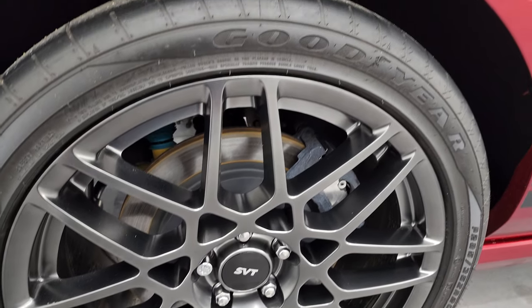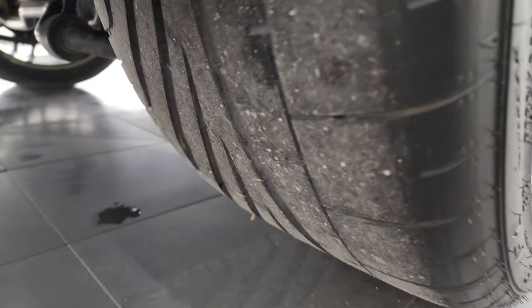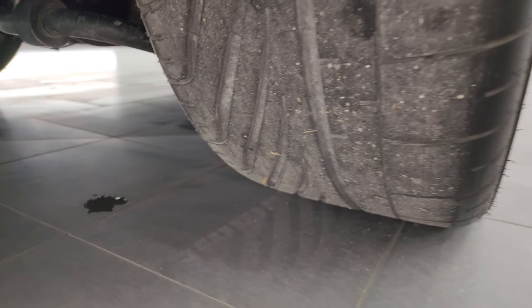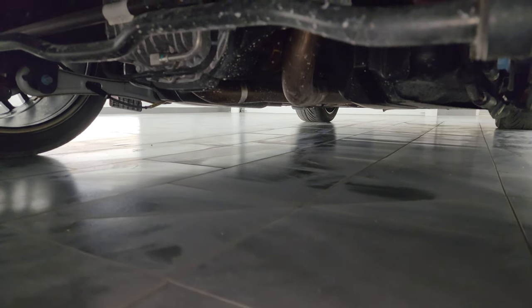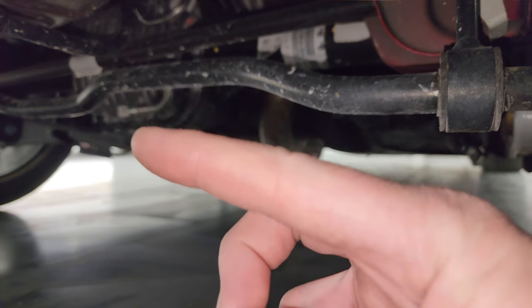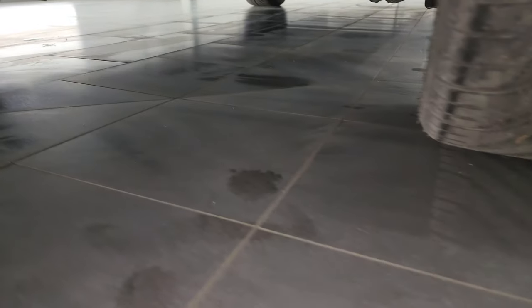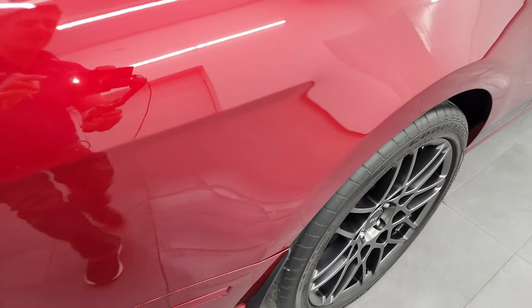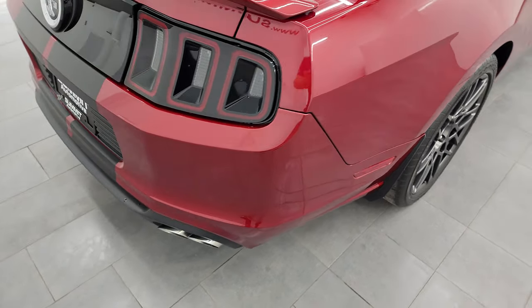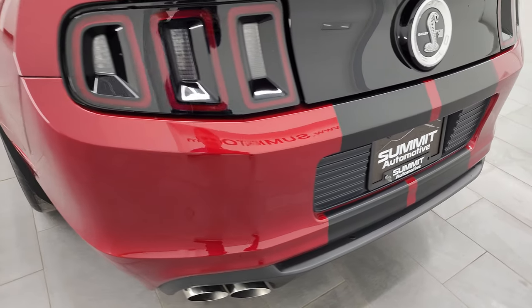Back wheel is absolutely perfect, and these back tires are 285-35 ZR20s — you can see they have about the same amount of tread as the front tires. One of the options on this car is that it has the track package. The only way to tell if one of these '13/'14s has the track package is that cooler line that comes off the rear differential, and this one has it. That's a really nice feature — 439 had the track package in 2014 in Ruby Red.